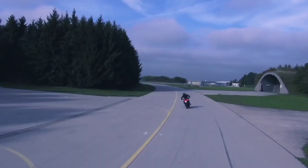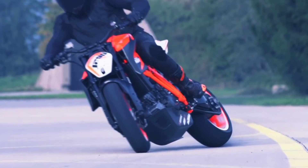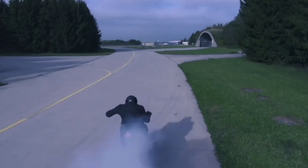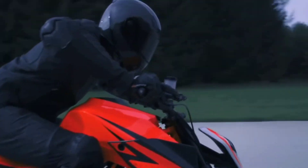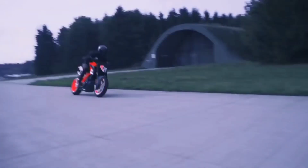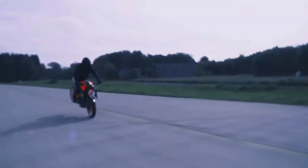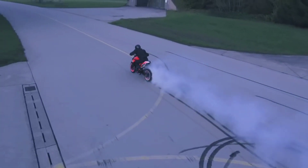That said, since the 1290 Super Duke R is the pinnacle of the company's Sport Naked model lineup, expect the 2020 model to deliver cracking performance and handling, along with advanced electronics. The current KTM 1290 Super Duke R is powered by a 1301cc V-twin engine that develops 141 newton meters. It features a host of electronic rider aids that include traction control, rider modes, and lean-sensitive apps.